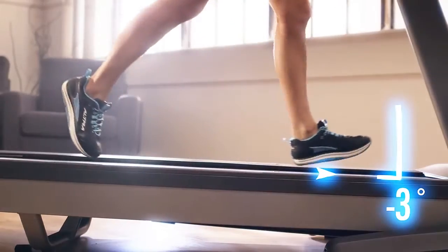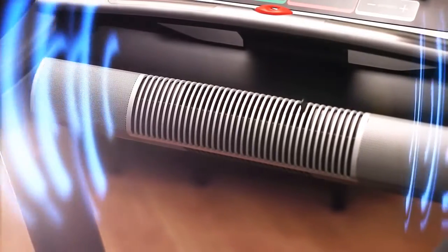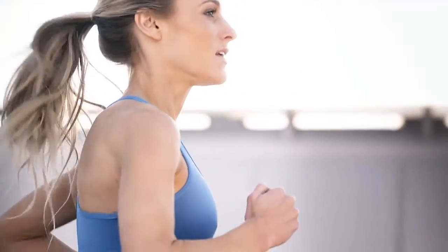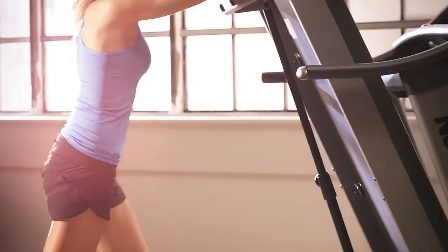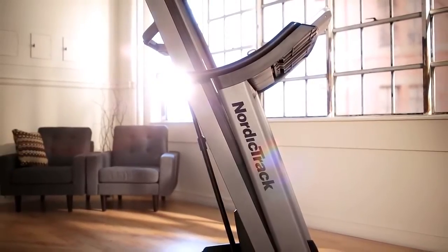At NordicTrack, every one of our treadmills is equipped with a custom-engineered sound system, so you stay motivated as the pounds melt away. The Space Saver feature does the heavy lifting for you and, of course, saves you space for a clean look and feel that fits into your home.